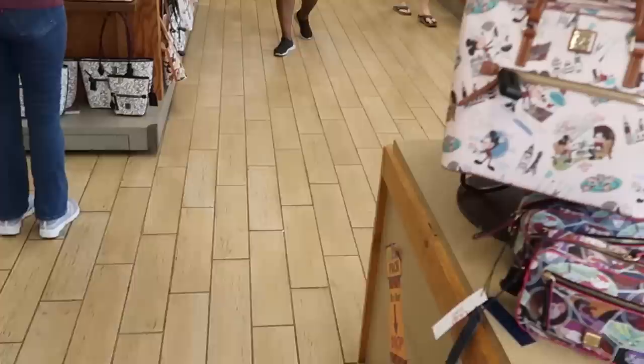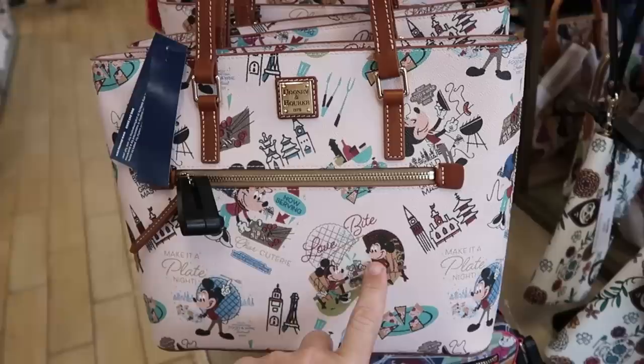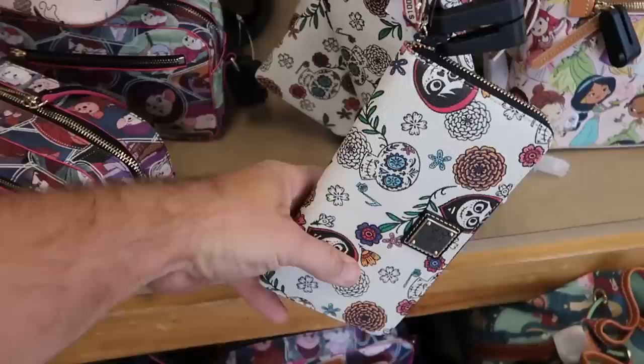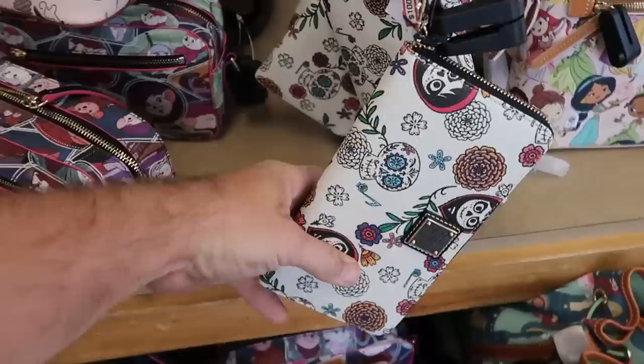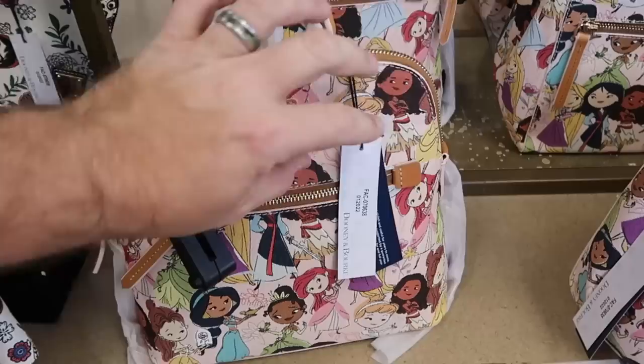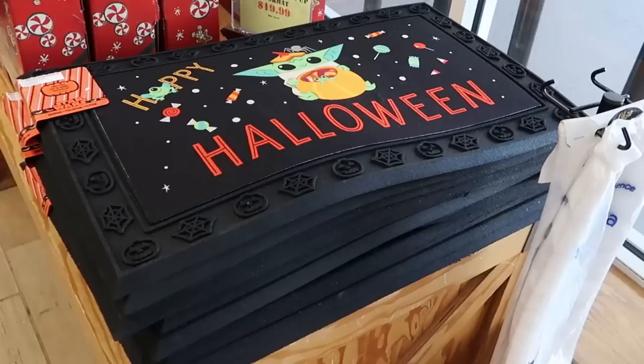I want to show some of the different Dooney and Bourke bags. These here are from Food and Wine Festival — $149.99 marked down from $300, which is an amazing deal. Over here from Disney Cocoa they also have Dooney and Bourke wallets for only $100, marked down from $168 — a really fun graphic on that one. And they have Disney Princess ones — actually a backpack with two different straps. This Disney Princess bag is $160 from $268.